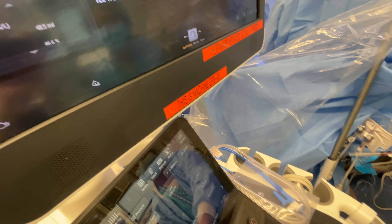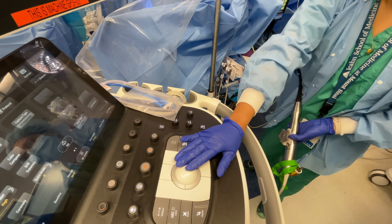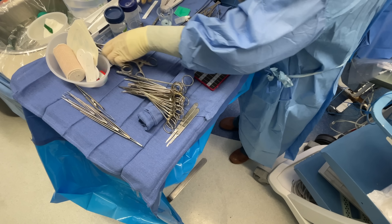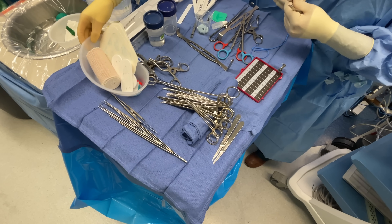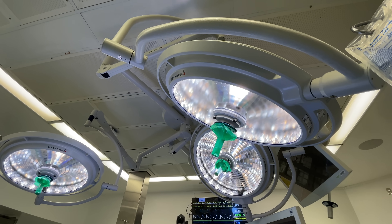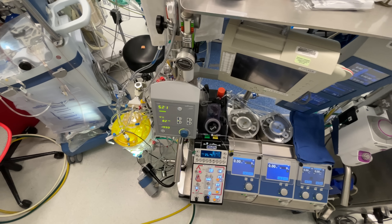As we perform the initial echocardiography exam, the surgeons are performing several steps simultaneously. One is opening the chest — called a sternotomy — while at the same time, blood vessels are being harvested from various parts of the body, including the leg, the arm, or the chest itself. These blood vessels will eventually be grafted onto the heart to bypass the diseased coronary arteries.